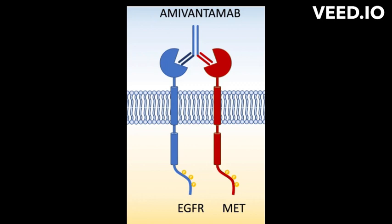Amivantamab works by binding to and inhibiting the activity of EGFR mutations, particularly those that are resistant to other EGFR inhibitors. By inhibiting the activity of these EGFR mutations, amivantamab can help to slow the growth and spread of cancer cells.